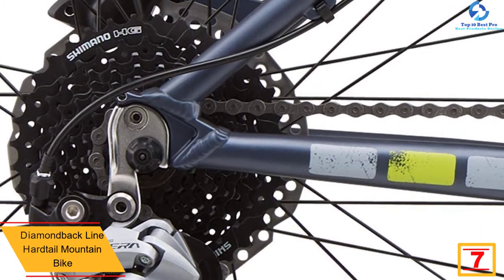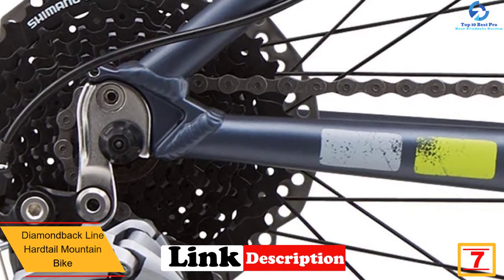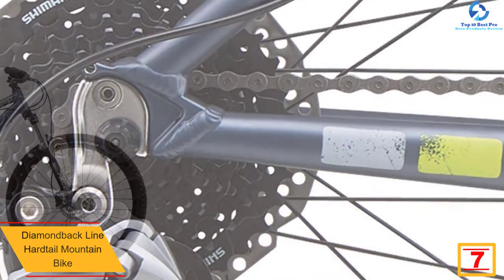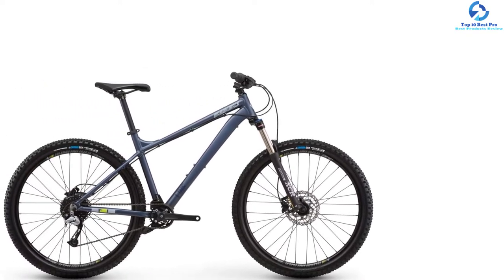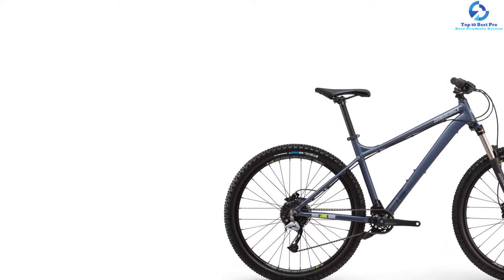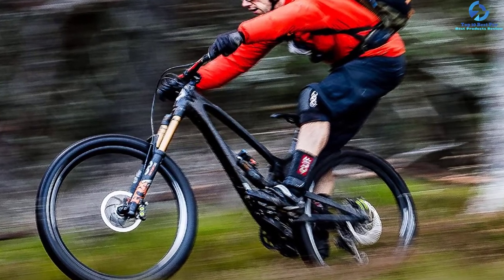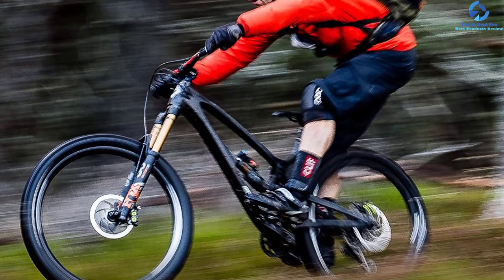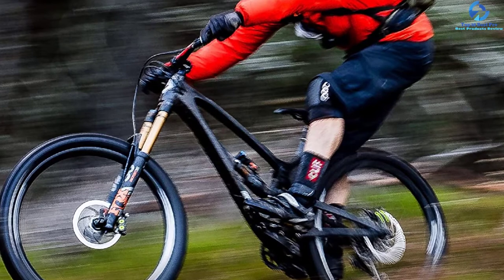At number seven we have the Diamondback Line hardtail mountain bike. This mountain bike is considered an ideal choice for both entry-level and intermediate riders who want to ride on rough terrain and trails. It stands out in offering firm hold and footing on various surfaces such as bumpy and rocky roads, sand, and dirt. It is constructed primarily for rough tracks and is equipped with 27.5-inch wheels that can ride on the toughest territories. These wheels allow it to cover a lot of distance in less time, and frames composed of casting steel provide less stumbling while riding.